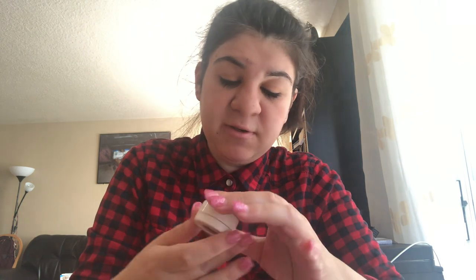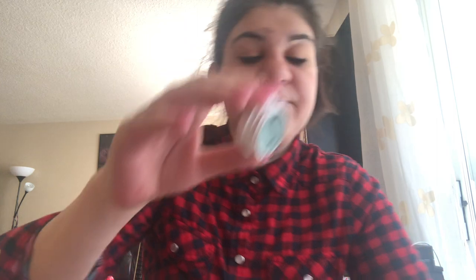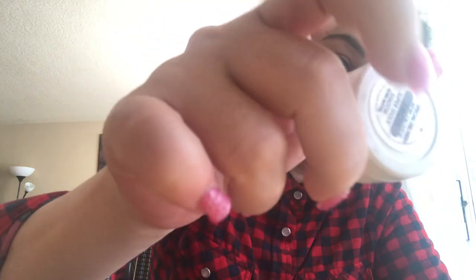The other thing I have is the Super Shock Shadow in 'Special Delivery' from ColourPop. They're like this — super beautiful by ColourPop. I want to show you guys, and it's called Special Delivery.